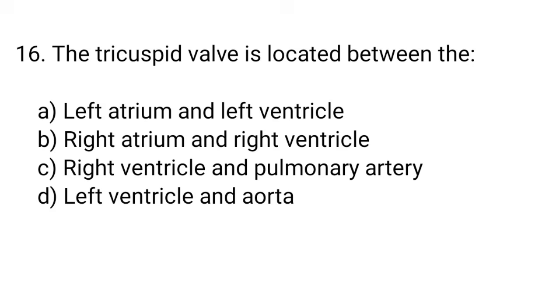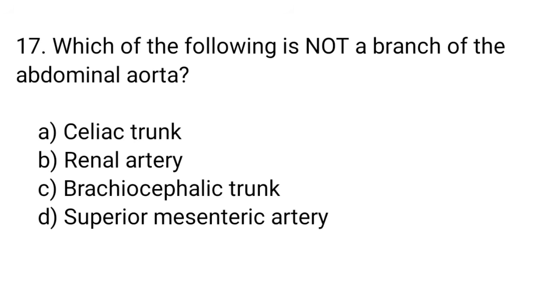Question number 16. The tricuspid valve is located between the... The right answer is option B. Right atrium and right ventricle.